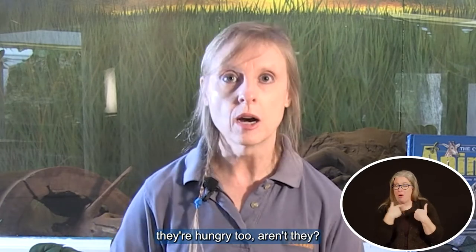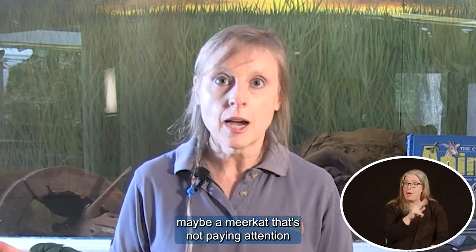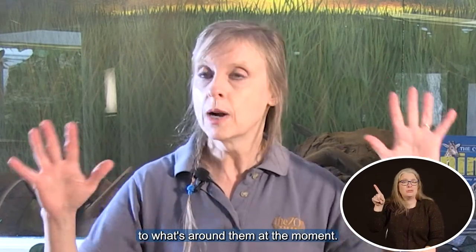they're hungry too, aren't they? So they are on the lookout for something to eat — maybe a meerkat that's not paying attention to what's around them at the moment.